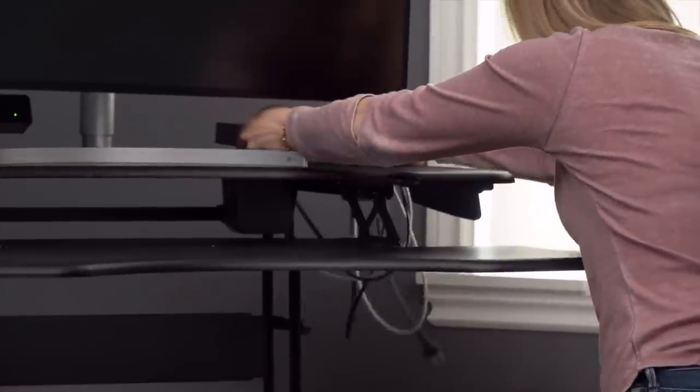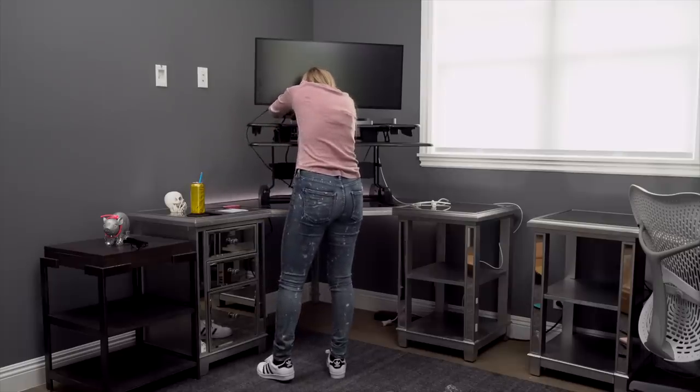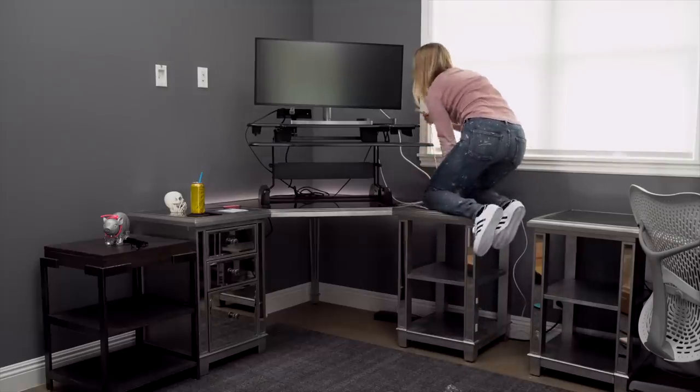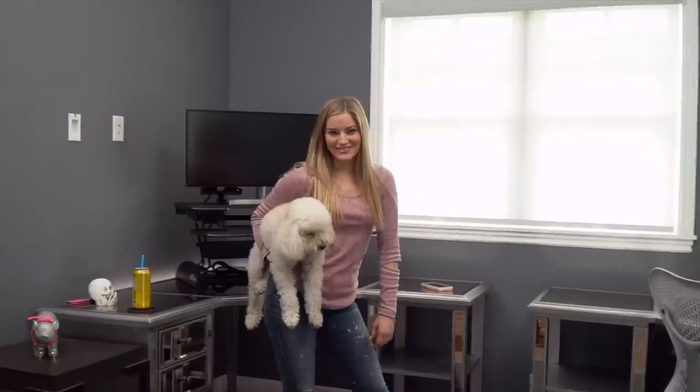I can put my little Mac mini right here. I have to work on my cable management back here, but it's looking good so far. This is a professional workplace. I'm going to clean up a little and finish the setup process. It's almost set up.